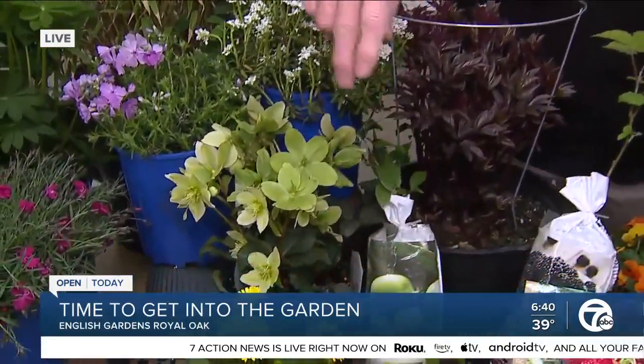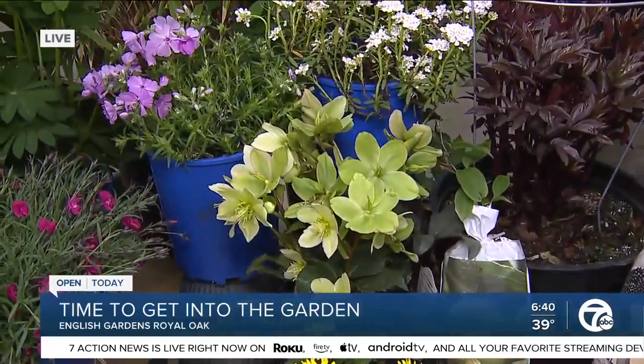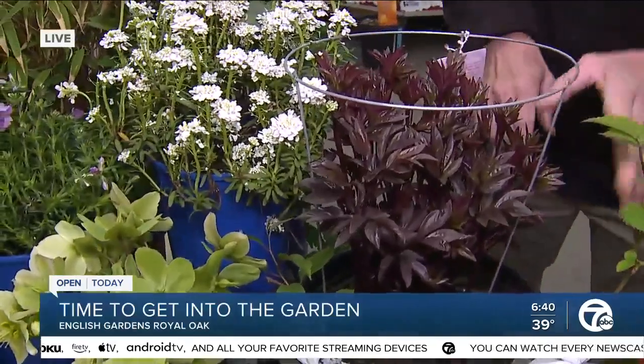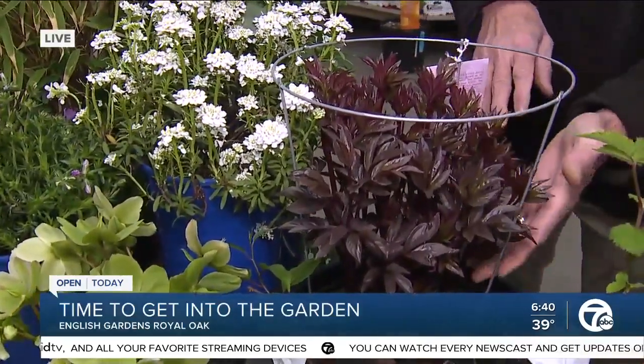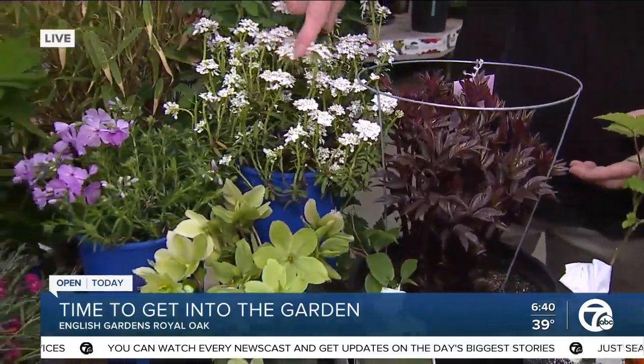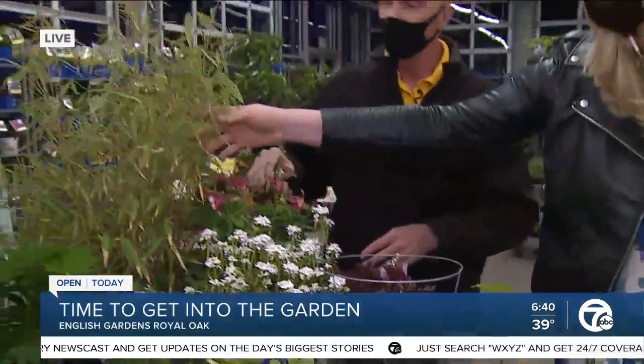This is an evergreen perennial and they come in whites and greens and pinks. Peonies — these are like a June bloom, but they're starting to emerge out of the ground right now. Candy tuft. You can plant all of this right now.